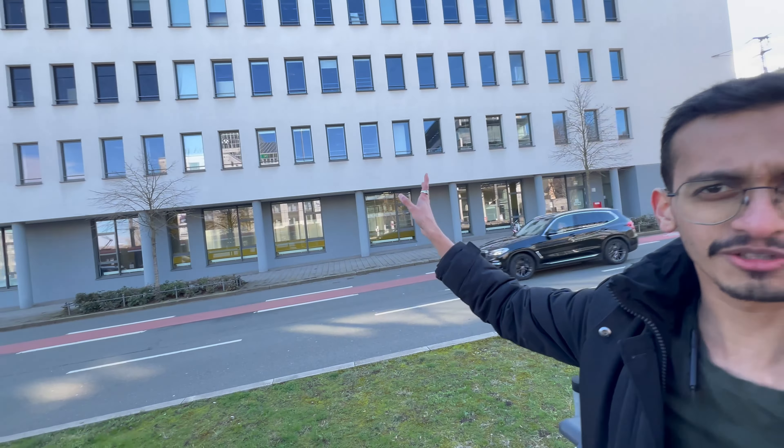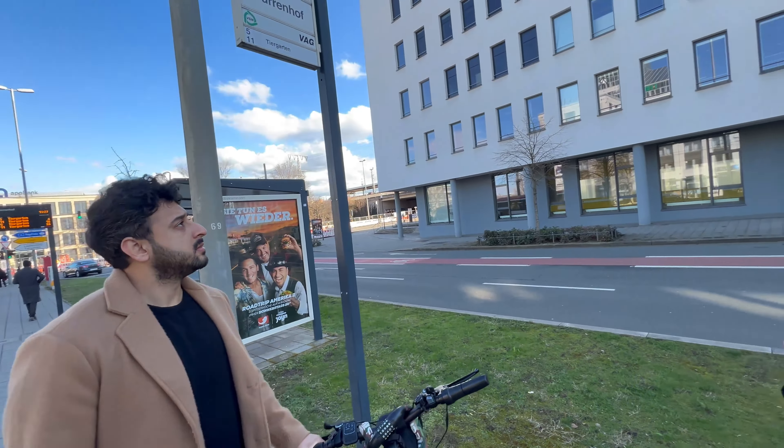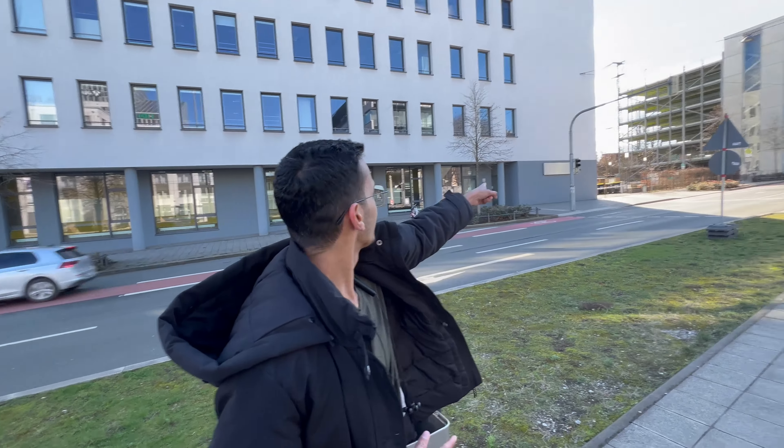There are design and architecture courses in this faculty building. The entrance is from the side — from there and behind it.